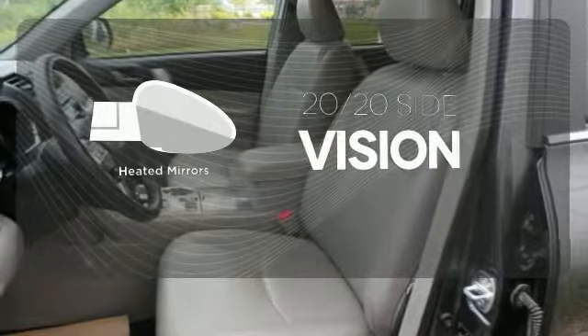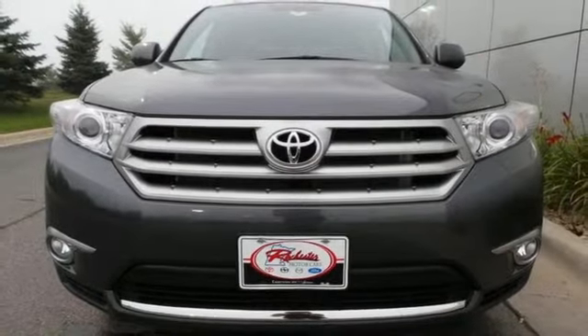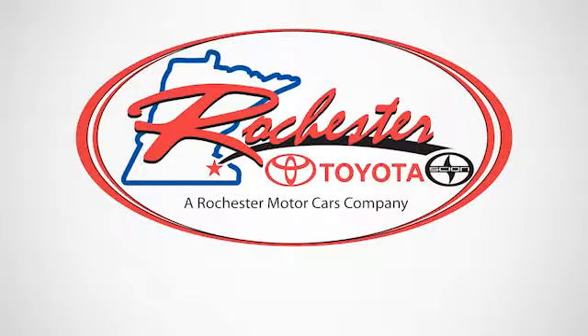The heated mirrors let you see behind you without all the work. Come on in today for a test drive and make it yours. Experience the difference at Rochester Toyota Scion.